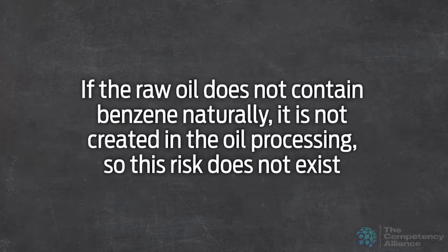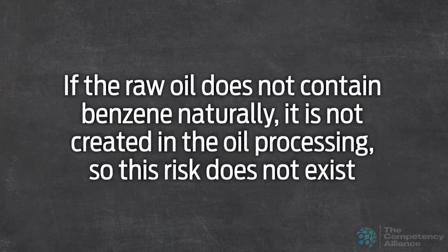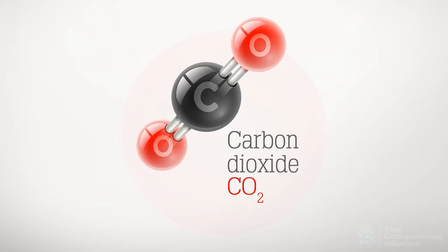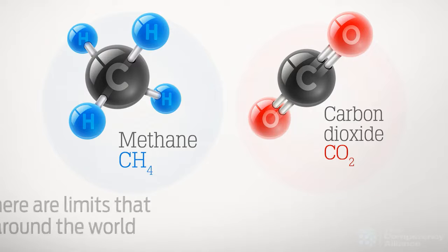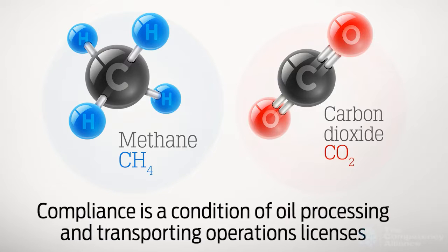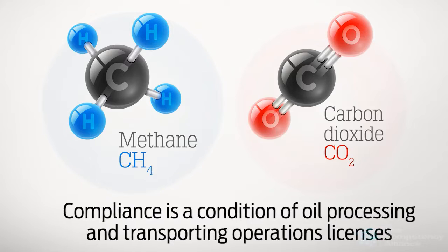If the raw oil does not contain benzene naturally, it is not created in the oil processing, so this risk does not exist. Solution gases contain methane, which is a known-to-be-harmful greenhouse gas. The oil may also contain carbon dioxide, a less harmful greenhouse gas. Release of these gases to the atmosphere is damaging to the environment, and there are limits that vary by location around the world set by the local regulatory agency. Compliance with these limits is a condition of oil processing and transporting operations licenses, and must be met at all times.